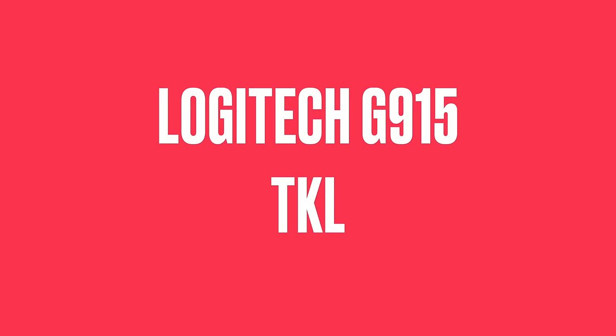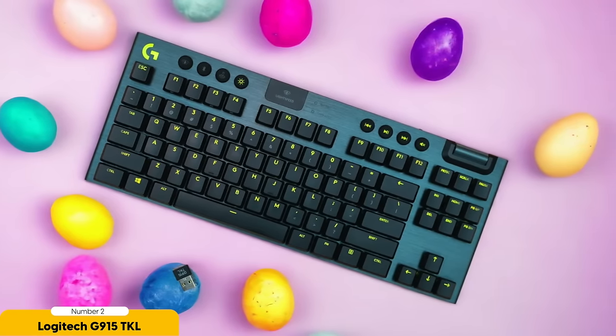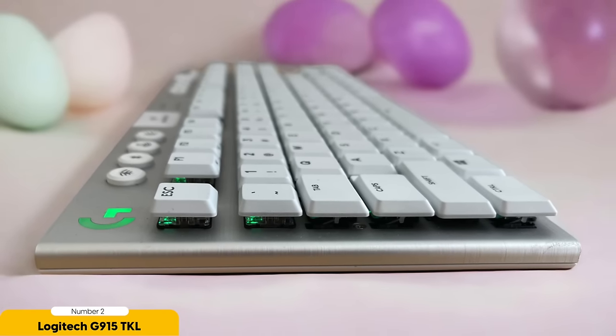Number 2: Logitech G915 TKL – Best for Low Latency Gaming. When it comes to low latency gaming, the Logitech G915 TKL reigns supreme as the ultimate choice for lightning-fast responsiveness and seamless gameplay. The key feel is simply outstanding — low profile switches provide satisfying tactile feedback as smooth as butter, responding with the speed and accuracy of a caffeinated cheetah. It also comes with adjustable feet, allowing you to find the perfect ergonomic position for marathon gaming sessions.